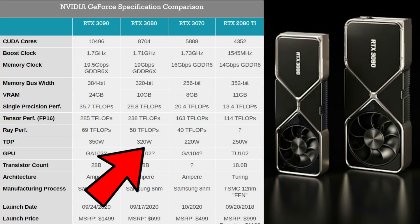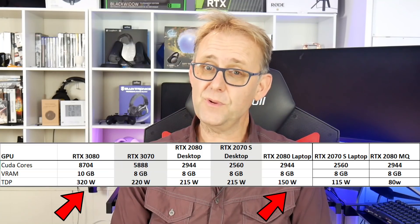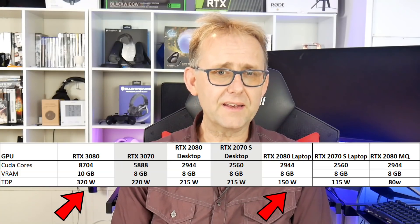As you know, the main issues for laptops is their thermal headroom. Ampere GPUs seemingly need a lot of power. The RTX 3080 needs 320 watts, whilst the laptop 2080 is a 150 watt part. So we have to bear that in mind and we'll not even get close to that level of performance.